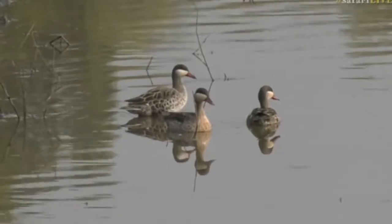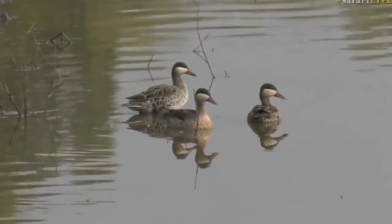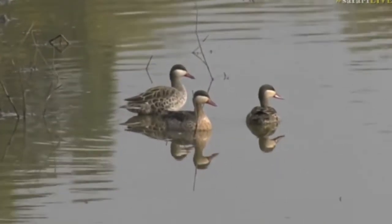Look at this. It's a bird I have not seen in a very long time, especially here in the sands. It is three red-billed teals.